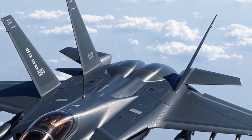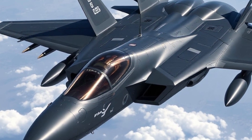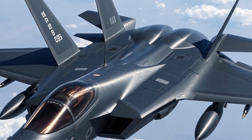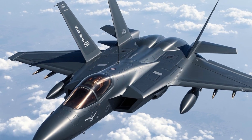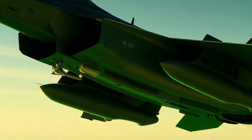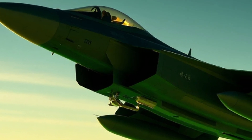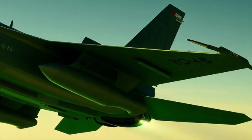What truly sets the F-35 apart is its ability to serve in multiple roles simultaneously. It can conduct deep strike missions, act as a forward reconnaissance platform, suppress enemy defenses, and lead combined air campaigns all in one sortie. This makes it a force multiplier in any combat scenario. Its stealth characteristics remain unrivaled, and with recent coatings and materials introduced in 2026, radar detectability has been further reduced.